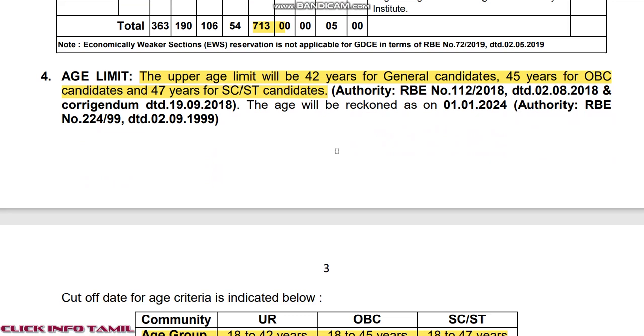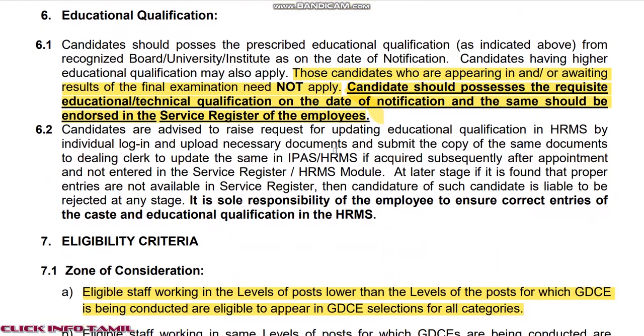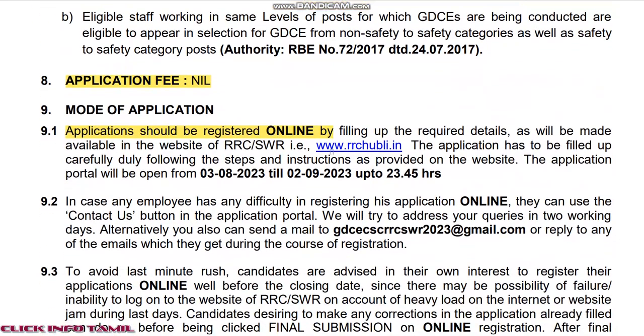As an Assistant Loco Pilot, there is Technician Grade 1 and Technician Grade 3. There are various vacancies in the department.